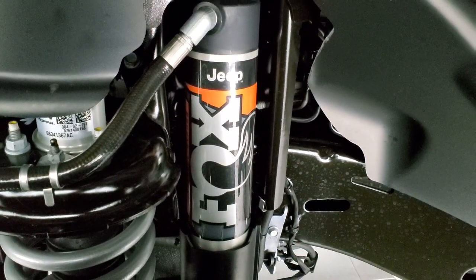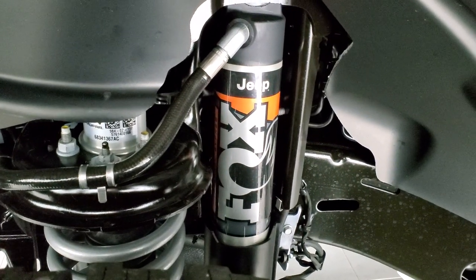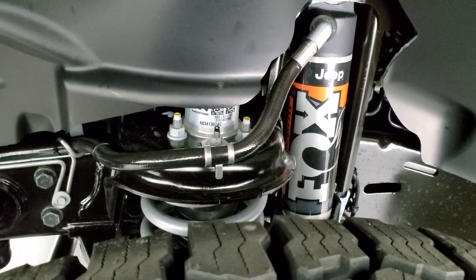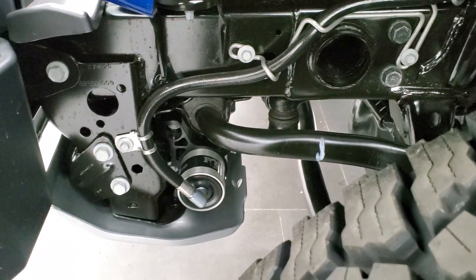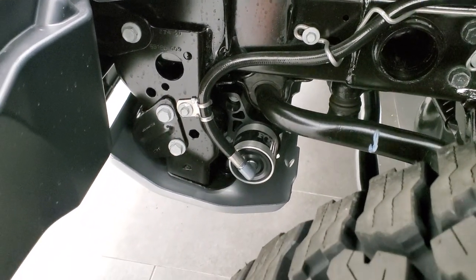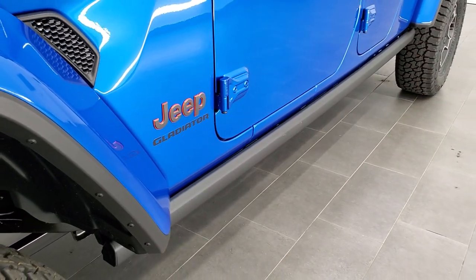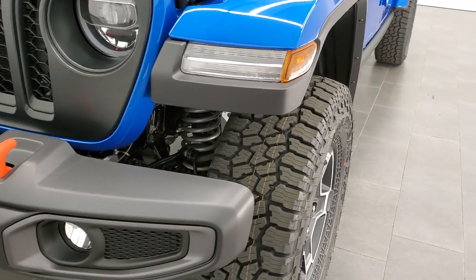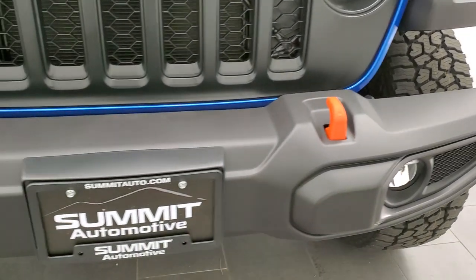The next thing you'll notice is the 2.5-inch internal bypass Fox shocks, specifically designed for off-roading in the desert to handle all the bumps and extreme heat. This also has the jounce bumpers with shocks. This vehicle has 11.6 inches of ground clearance, about a half-inch higher than the Jeep Gladiator Rubicon — making it the tallest of the Gladiators.